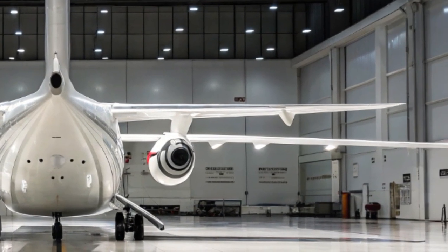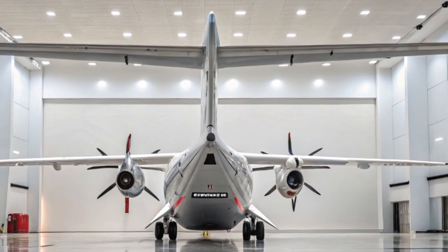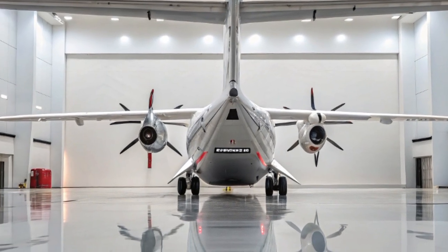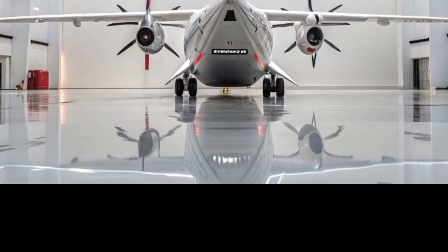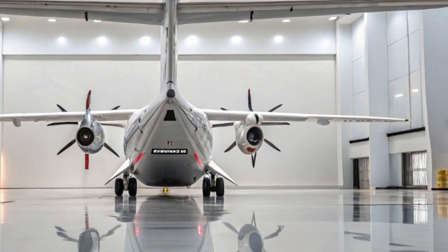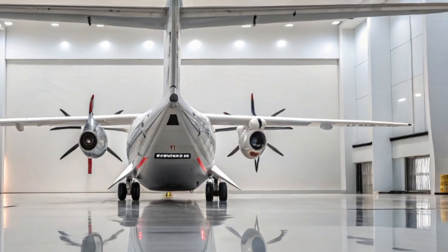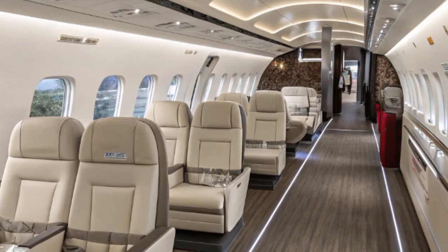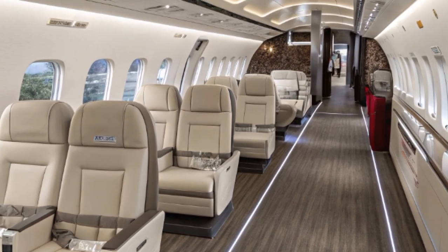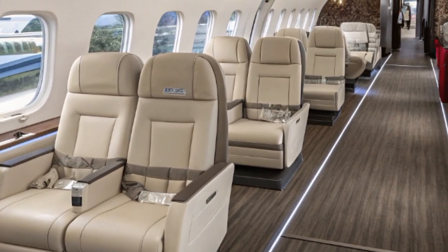In 2025, sustainability is no longer a buzzword but a key operational priority. The ATR-42 is designed with fuel efficiency in mind. Powered by two Pratt & Whitney Canada PW-127 engines, the aircraft burns about 40% less fuel than comparable regional jets. This means significantly lower CO2 emissions per passenger, making the ATR-42 an eco-friendly solution for regional air travel. ATR has also been actively working with operators to test the use of sustainable aviation fuel, pushing the industry closer to its carbon reduction goals.